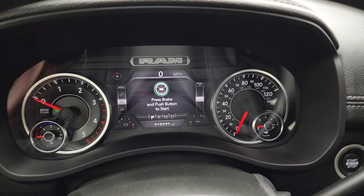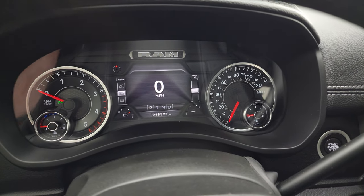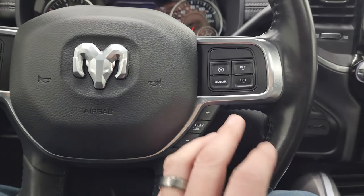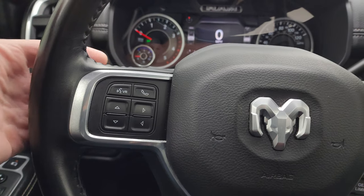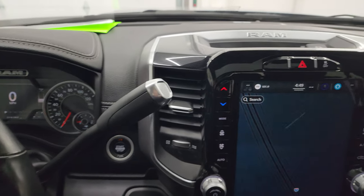This one has 18,397 miles. You get the seven-inch LCD display with a digital speedometer and compass display — you can change all those corners to read whatever you want. The instrument cluster is very nice and clean. It comes with the heated leather-wrapped steering wheel. Cruise controls on the right, gear selector on the right, Bluetooth and information center controls on the left, and audio controls in the back of the steering wheel.